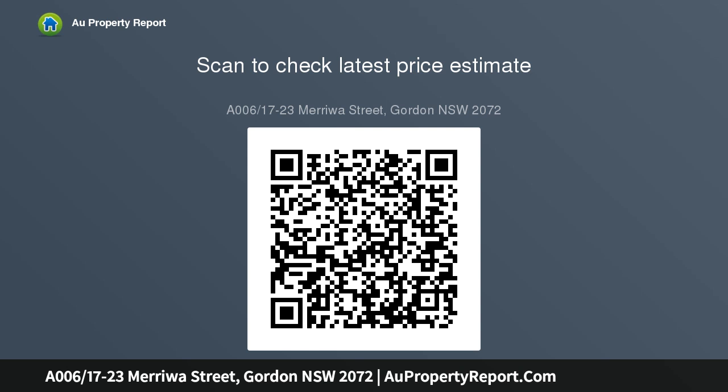Disclaimer: the information presented has been furnished from sources we deem to be reliable. We have not verified whether or not the information is accurate and do not accept any responsibility to any person, and do no more than pass it on.